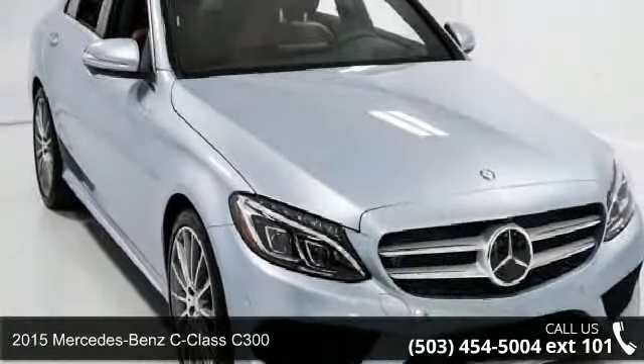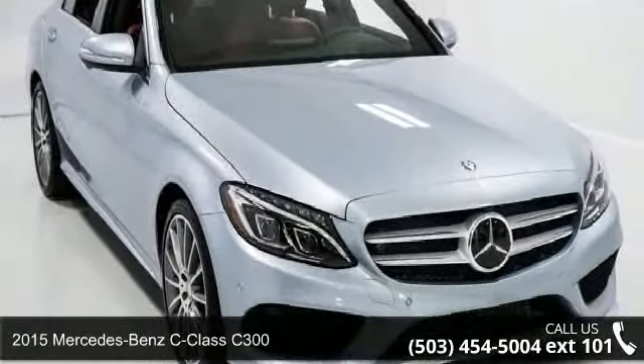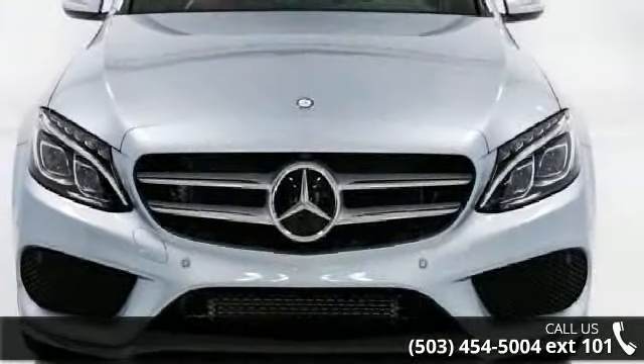Check out this 2015 Mercedes-Benz C-Class C300. If you are looking for a first-class ride, you have found it.